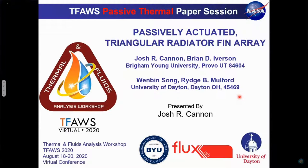The speaker is Josh Cannon, and he'll be sharing his work on a passively actuated triangular radiator fin array. Josh Cannon received his Bachelor of Science degree in Mechanical Engineering from Brigham Young University in the summer of 2020. He is currently beginning his first year as a graduate student at Brigham Young, studying Mechanical Engineering and focusing on heat transfer and spacecraft technologies. Welcome, Josh.